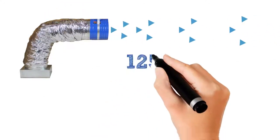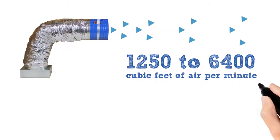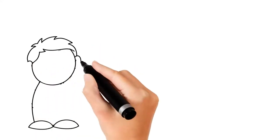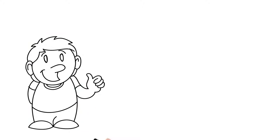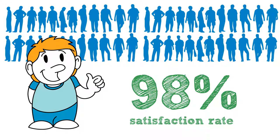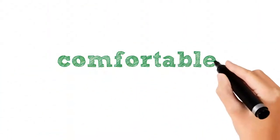Our high-volume fans range from 1,250 to 6,400 cubic feet of air per minute, which is about the equivalent of 50 to 100 typical bath fans. With QuietCool, you will be able to save money and enjoy better health for just pennies an hour. With an astounding 98% customer satisfaction rate, it is easy to tell that our customers absolutely love QuietCool. With QuietCool, you will be able to live comfortably, yet affordably.